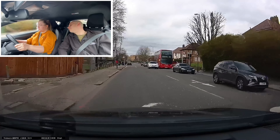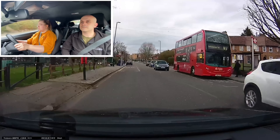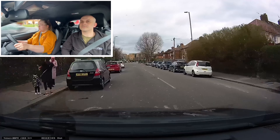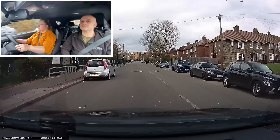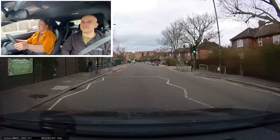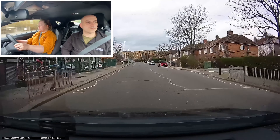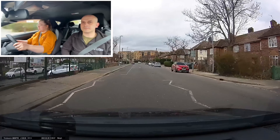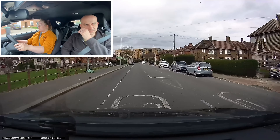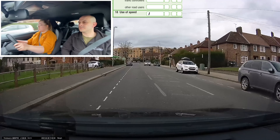You will see the 20 sign on the floor here, and you can see I'm leaning across to check her speed. She then realises, by seeing the second road marking, that this is actually a 20 zone and slows down. If she had continued to go over 20 at that second sign, she would have got a serious fault. As it turns out, she had a driver fault there for use of speed again.